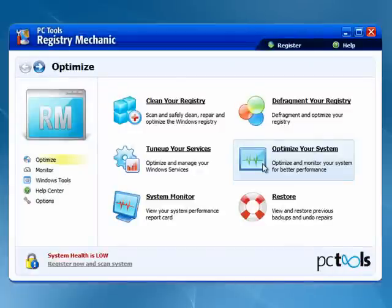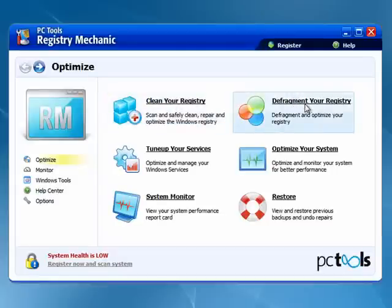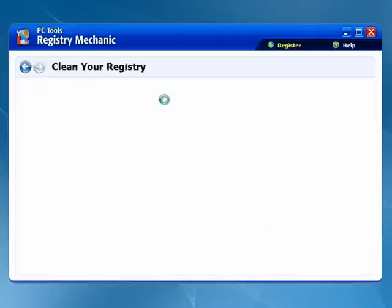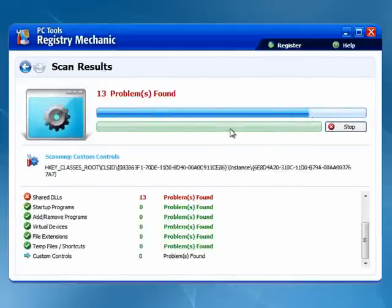Up next is Registry Mechanic. This is extremely well done. You can clean your registry, also defragment the registry and optimize it. You can tune up different services, optimize your system, monitor your system and view its performance, get a report card, and you can restore from backups of your registry. Scans quickly, tells you how many problems it's found. Extremely well done.